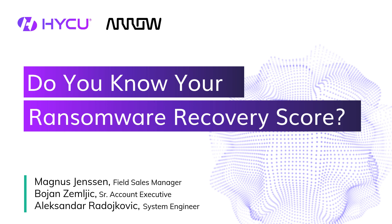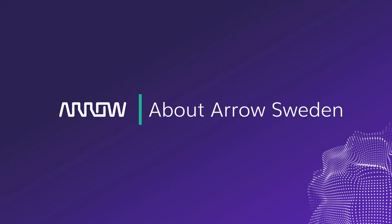Absolutely, thanks a lot Magnus. My name is Bojan, I'm a senior account executive here at HYCU and I'm looking forward to this webinar. Hello everybody, my name is Alexander and I'm a systems engineer, so basically I'm here for the technical part. Thank you, Alexander.